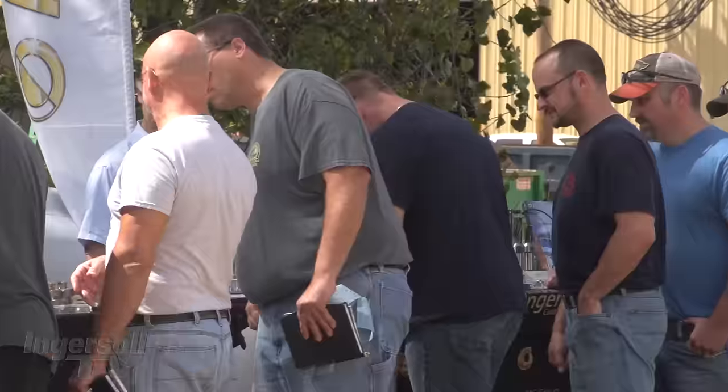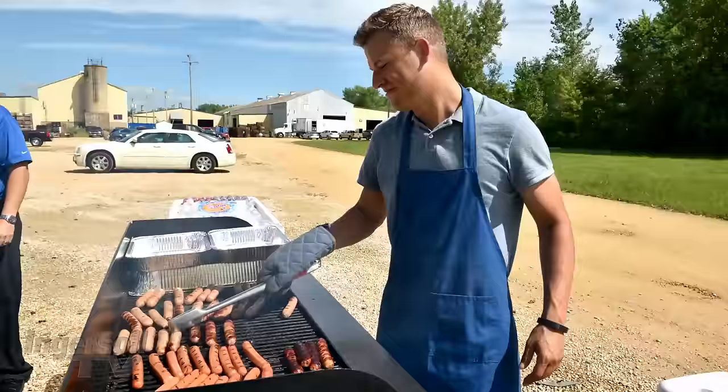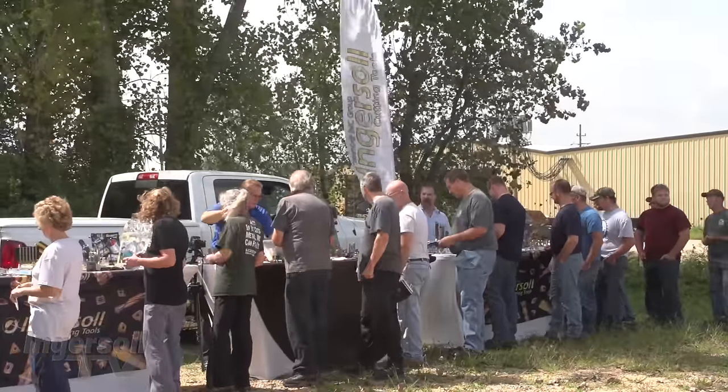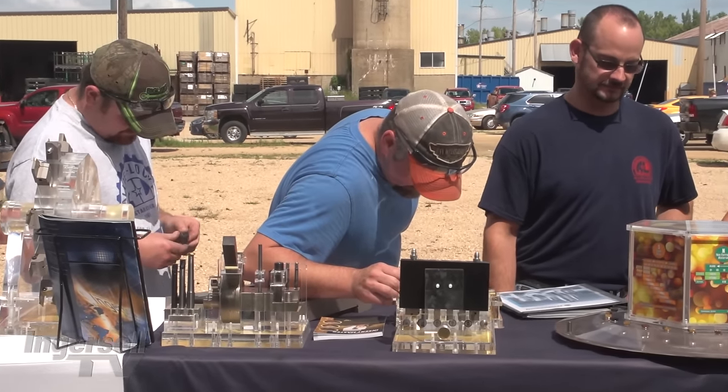I think they really enjoy coming out to talk to us one-on-one. I think they really appreciate the show that we put on — we put on an event for them, we do the grilling, and I think that they really appreciate the fact that we do that. We want to talk to them, see what they're thinking, see what they may need, and we're just out there to help them in any way possible.